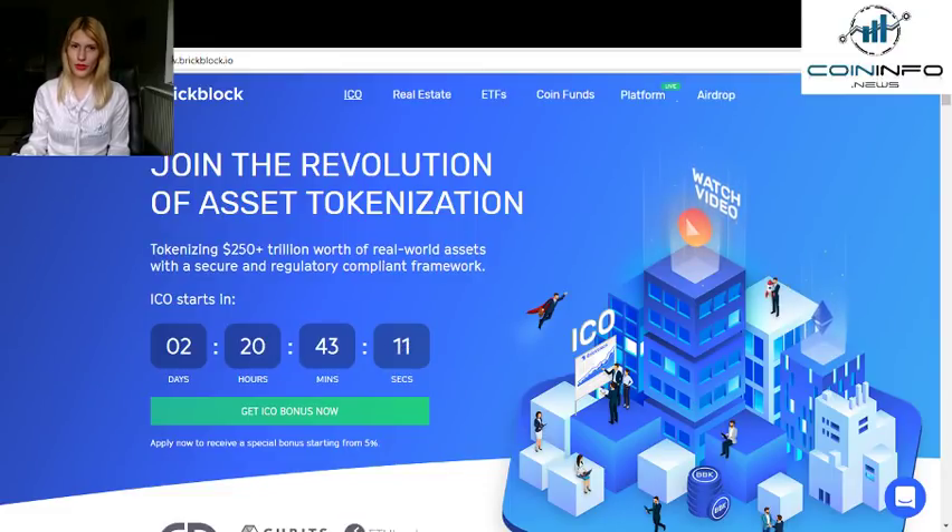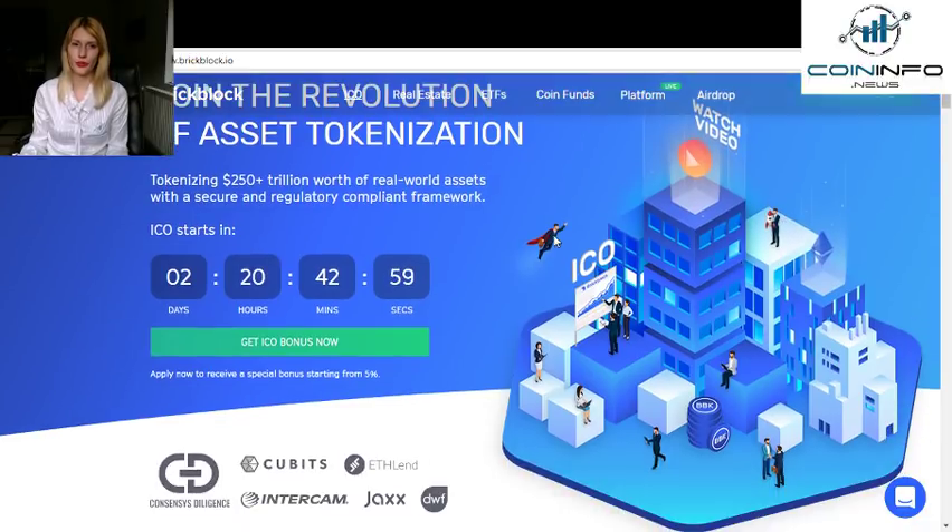Hello everyone and welcome to the BrickBlock ICO review. We will start by taking a look at their website. You can join the revolution of asset tokenization, tokenizing over 250 trillion dollars worth of real-world assets with a secure and regulatory compliant framework.